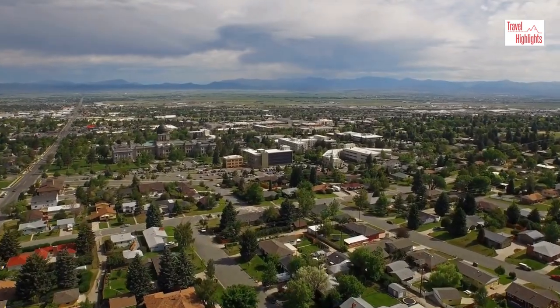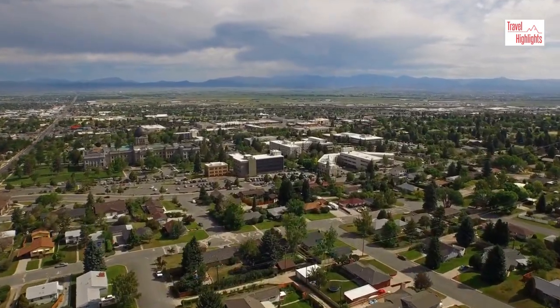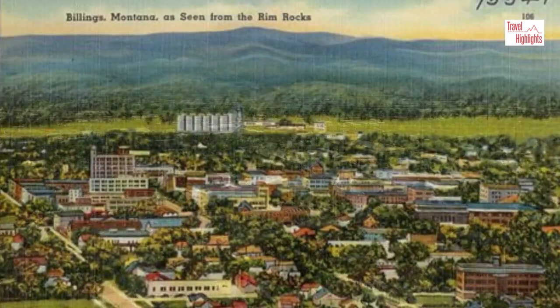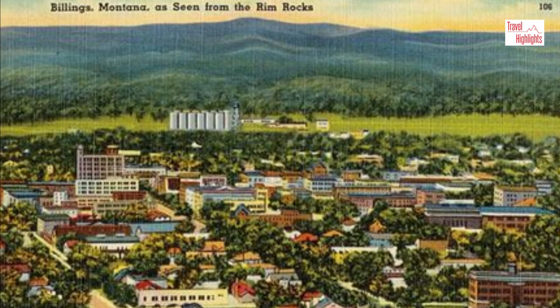The city is known as a trade and distribution center for this region of Montana and Wyoming. The trade started with the town's founding when the railroad was built back in 1882.